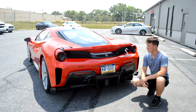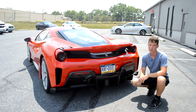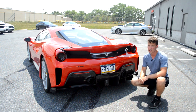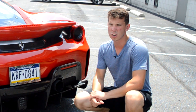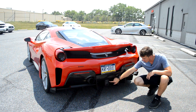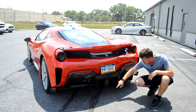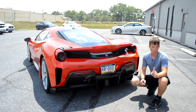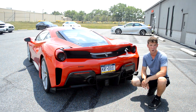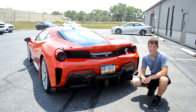Moving to the back of the 488 Pista, you have so much carbon fiber back here — and there's carbon fiber on the profile too. You have parking sensors, a center-mounted fog light, and a backup camera very cleverly implemented below the lights. And of course you have your exhaust — we couldn't do a Ferrari review without an exhaust note. You also have your Ferrari badge and the circular taillights.